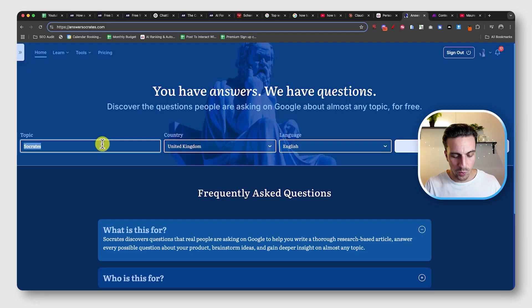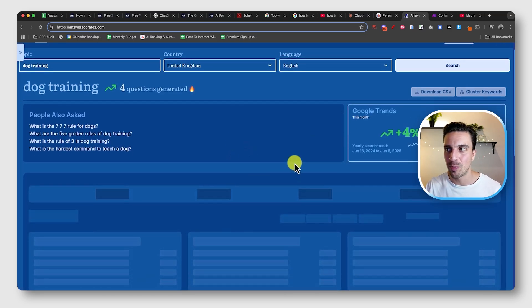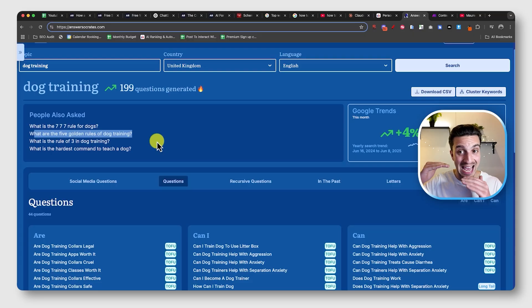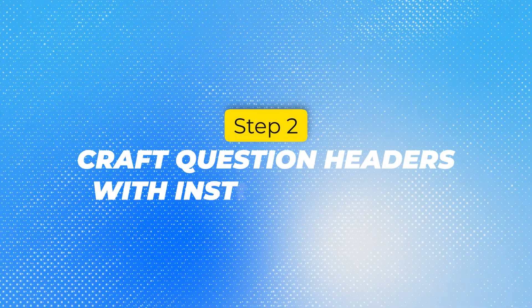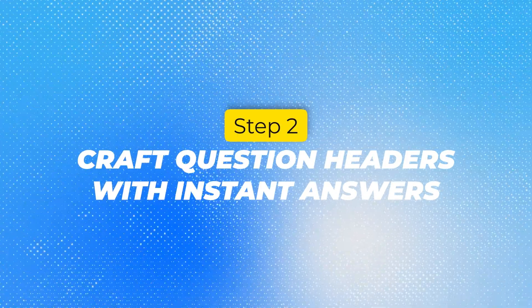I've talked about this many times. Put in your topic — let's say dog training — and your country, then hit search. This will surface all the frequently asked questions around that topic. What you want to do is dedicate a blog post to answering one specific question. For example: 'What are the five golden rules of dog training?' Write a blog post that answers that question in detail. There's also a specific way to structure the blog post to give yourself the highest chance of appearing on the AI search engine, and that leads us to step number two: when writing the content, you ideally want to use an H2 or H3 header that is the exact question people are asking.